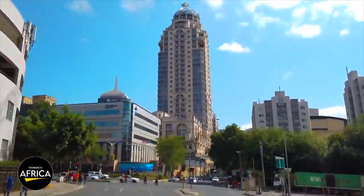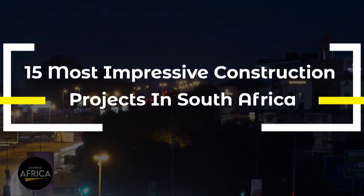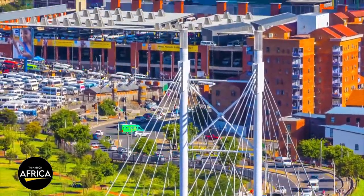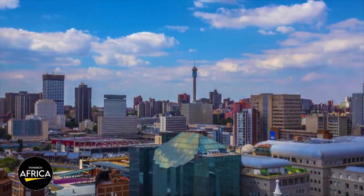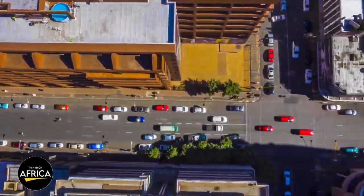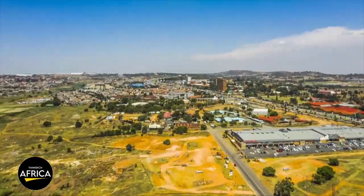Fasten your seatbelts and get ready to be amazed as we take you on a tour of the most impressive construction projects in South Africa. From the Gautrain Rapid Rail Link to the Cape Town Stadium, each project has a unique story to tell and has contributed significantly to the country's rich and diverse culture. Join us as we explore the history, design, and impact of these iconic projects, and discover how they have transformed the face of South Africa forever. It's time to be inspired and awed by the incredible feats of engineering and construction that have made South Africa a shining example of progress and innovation.